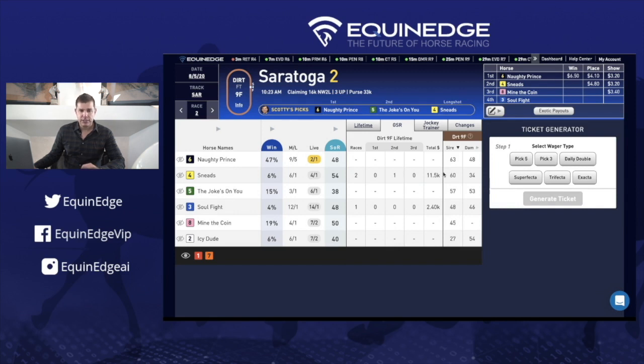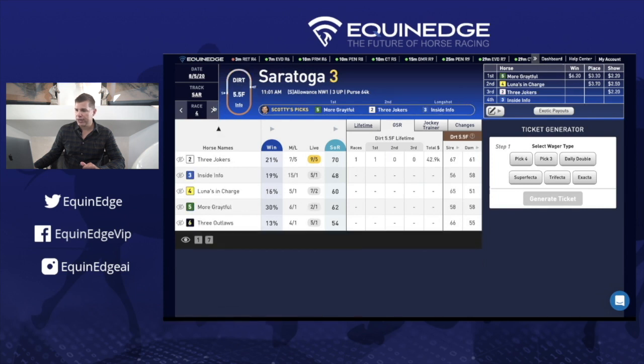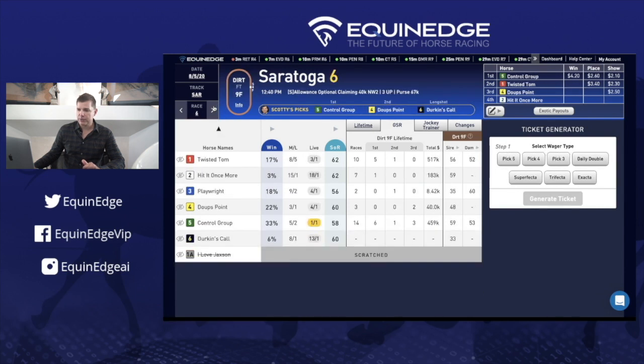The GSR doesn't really apply when a horse has a lot of races. For example, in race number six at Saratoga, you can see each horse has run nine furlongs lifetime — ten for the one horse Twisted Tom, seven for the two horse Hit Once More. The genetic strength rating doesn't apply here because these horses have already proven themselves — you know what you're getting with them.